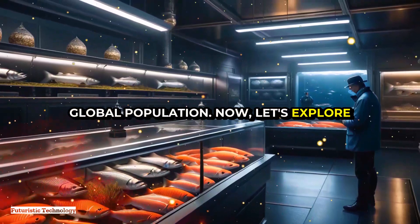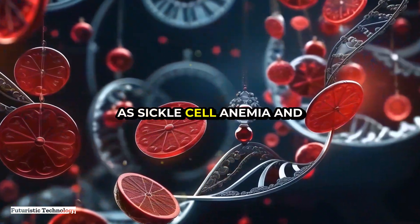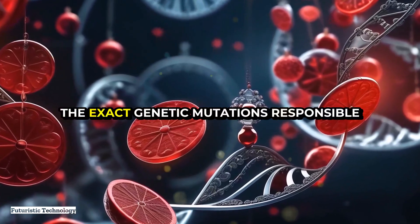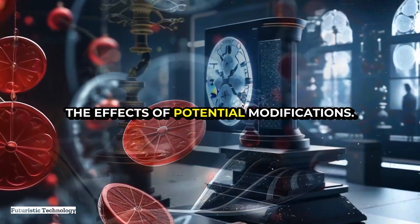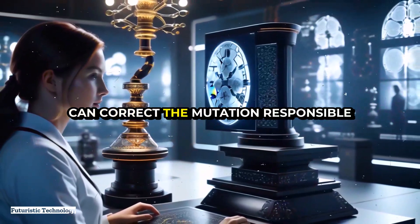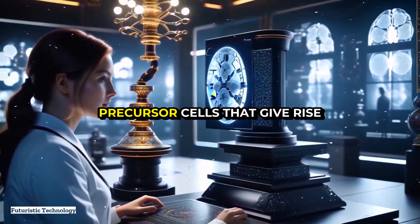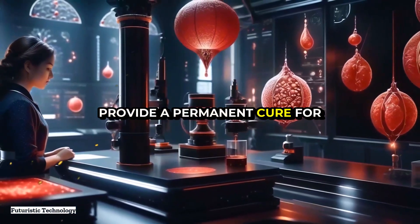Now let's explore how these advancements translate to human health. Genetic diseases such as sickle cell anemia and Huntington's disease are caused by specific mutations in an individual's DNA. AI can help identify the exact genetic mutations responsible for these conditions and predict the effects of potential modifications. Researchers are using AI to design therapies that can correct the mutation responsible for sickle cell anemia by editing the patient's own hematopoietic stem cells — the precursor cells that give rise to all blood cells — potentially providing a permanent cure for the disease.